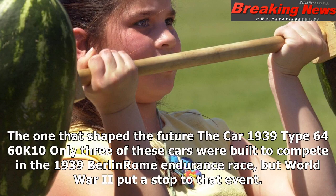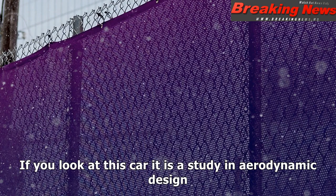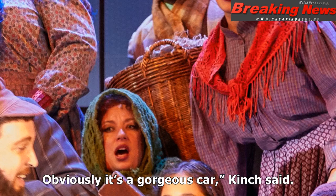The one that shaped the future: the 1939 Type 64 K10. Only three of these cars were built to compete in the 1939 Berlin-Rome Endurance race, but World War II put a stop to that event. It has this amazing body that's the predecessor of all Porsches that are on the road today. If you look at this car, it is a study in aerodynamic design. Obviously it's a gorgeous car, Kinch said.